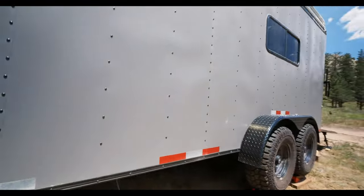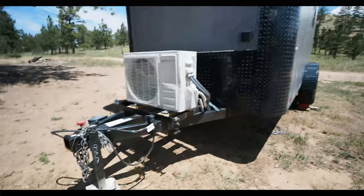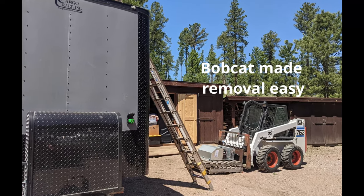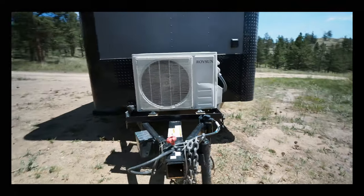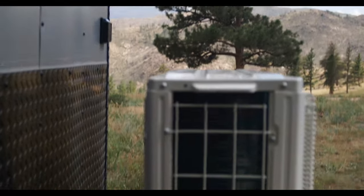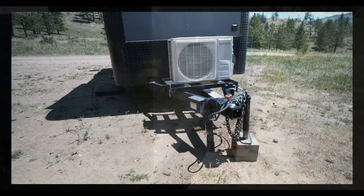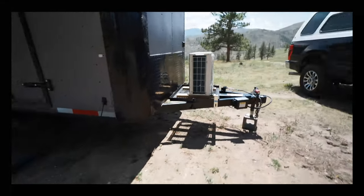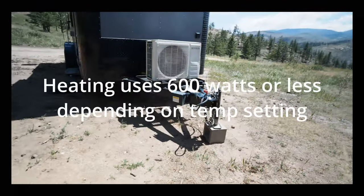This also has a thicker aluminum skin, so it holds up pretty well and doesn't show dents too badly. It came with a generator box on the front and an air conditioning unit on top where those solar panels are now. We got rid of the AC unit because it pulls way too much power — about 1800 watts — whereas this mini split runs at about 900 watts on full blast and drops to two or three hundred once it's cooled down. It also does heating, which we haven't tried much yet.